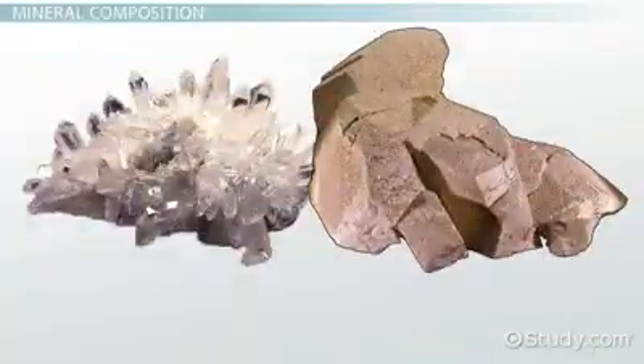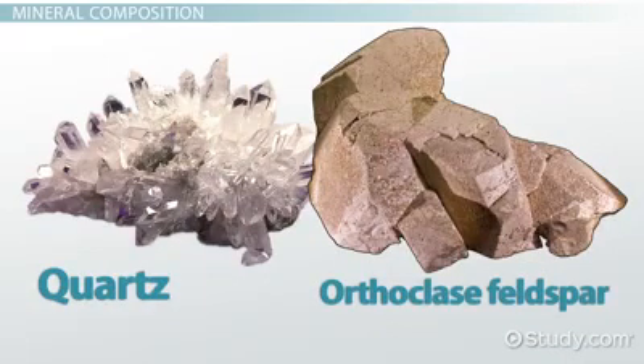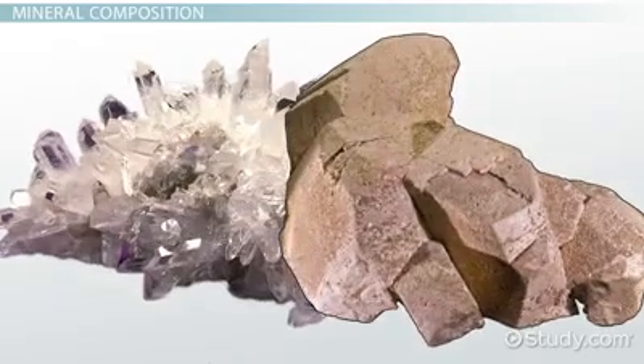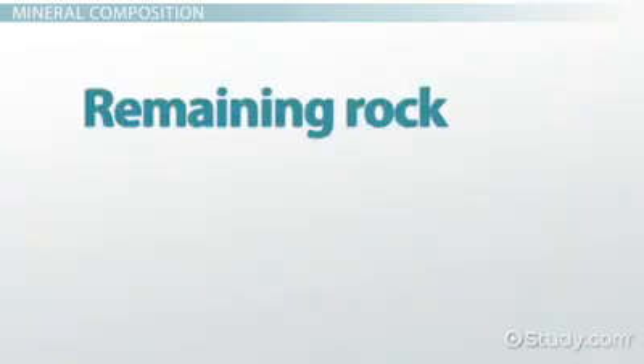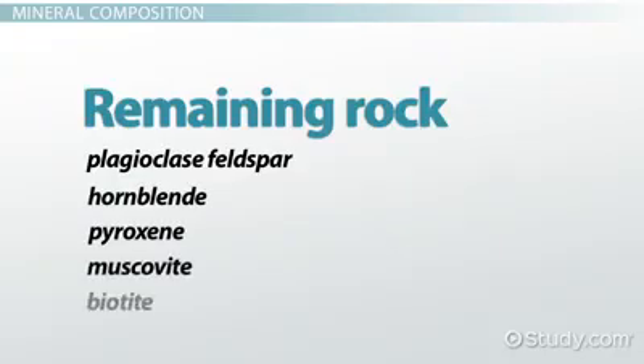Granite is composed mostly of two minerals: quartz and orthoclase feldspar, a potassium-rich variety of feldspar. Quartz must make up at least 20% of the rock, and orthoclase at least 35%. If either of those criteria is not met, then the rock is not granite. In fact, those are the only two minerals that have to be in the rock. The remaining rock, up to 45%, can be one or more other minerals, such as plagioclase feldspar, a sodium-rich variety, hornblende, pyroxene, muscovite, or biotite. The last two are kinds of mica.